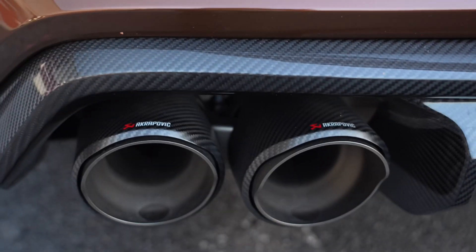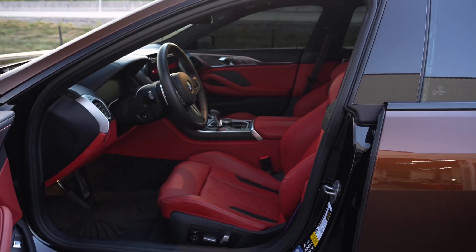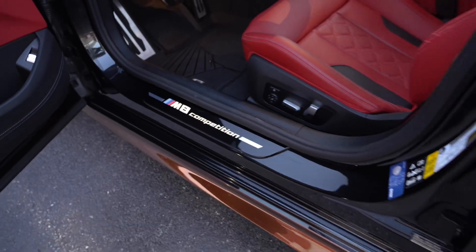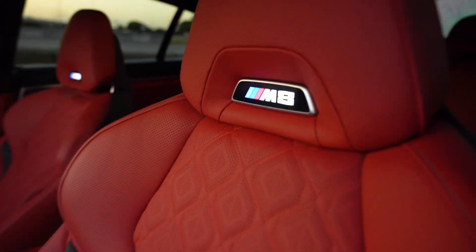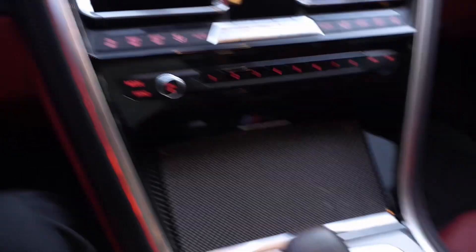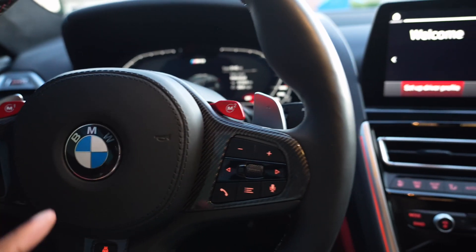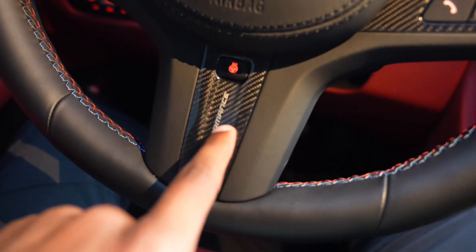As for the interior — completely red M8 Competition right there. Just to let anyone know what you're in, this is a Competition. We have red throughout all the seats, and then we have 'M8' that lights up. Sitting in this beast, we have carbon fiber all throughout the center gauge, carbon fiber on the steering wheel, and right under the heated steering wheel we have 'M Performance' — that's pretty cool.